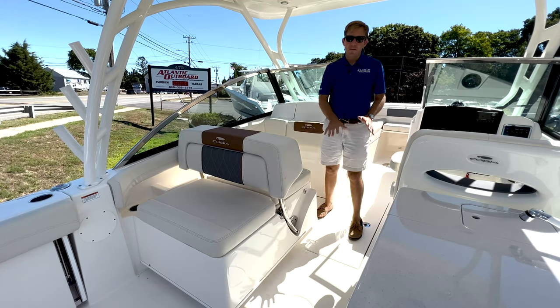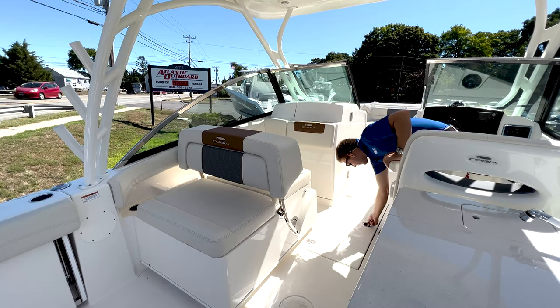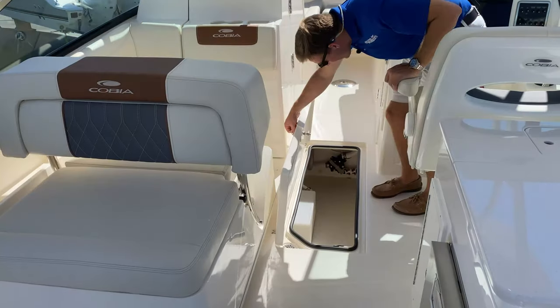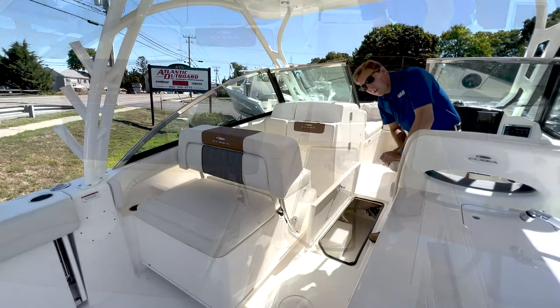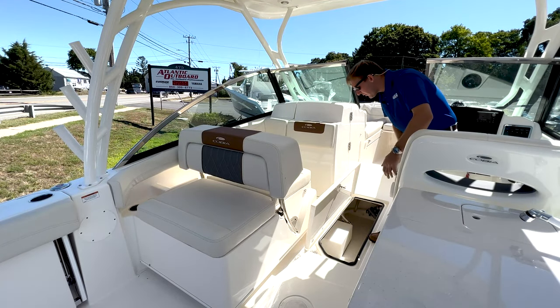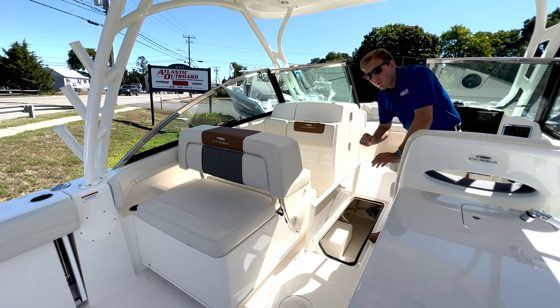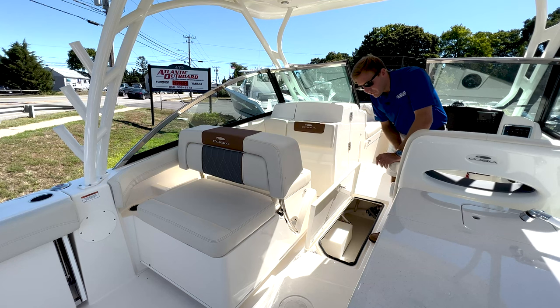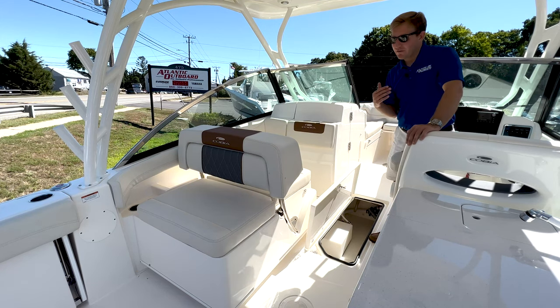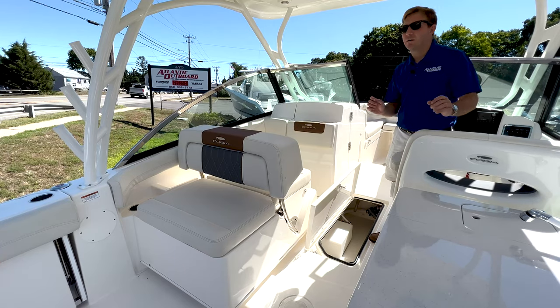One other thing I want to point out is we have some fantastic storage in the deck right here. Twist lock just like so — great storage for fenders, rods and reels, whatever you want. It has a gutter drain system so it stays dry. Really well laid out design here. Storage on boats, as everyone knows, is the most important thing, and this 28-foot Cobia has a ton of storage.